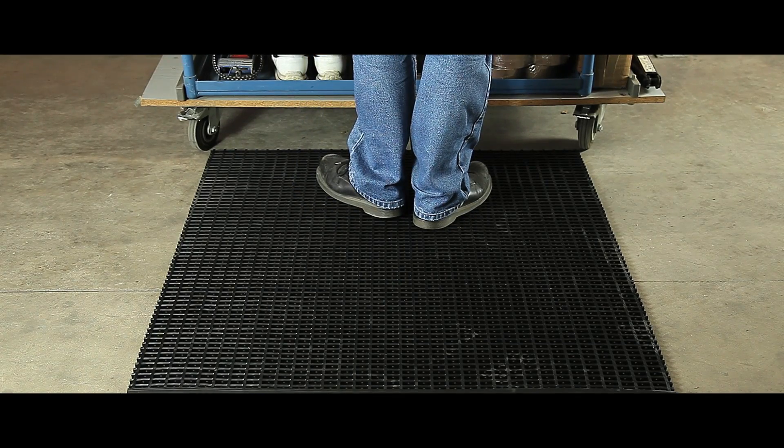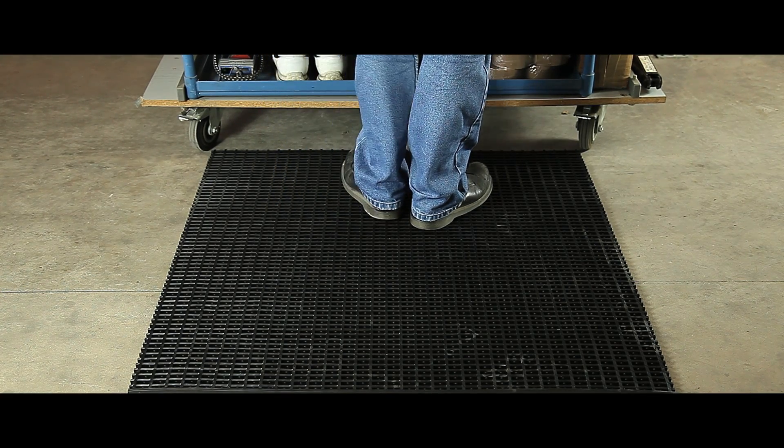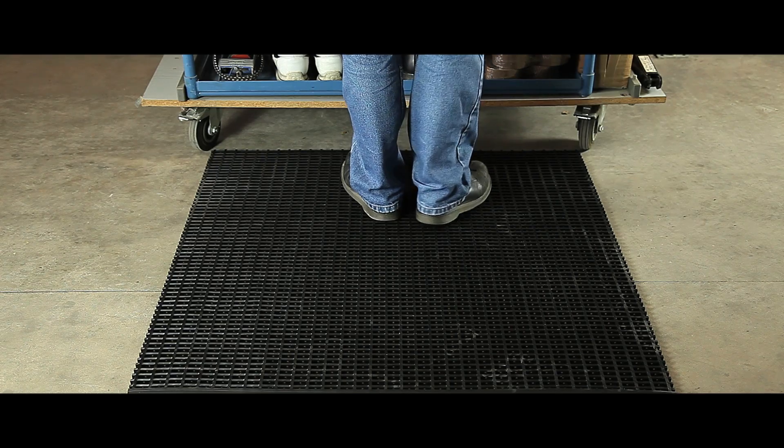Our heavy-weave PVC matting is ideal for industrial environments such as machine shop environments or engineering production. With a close pitch to facilitate the use of trucks and trolleys, the heavy-duty matting is also cross-ribbed to offer slip resistance in both directions.